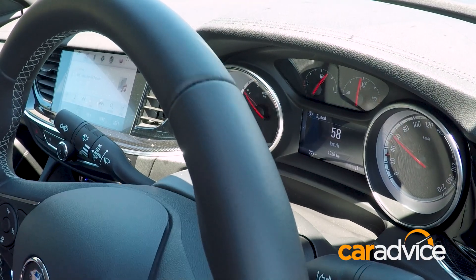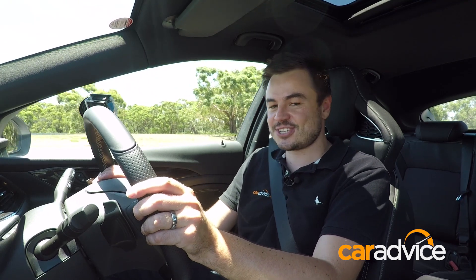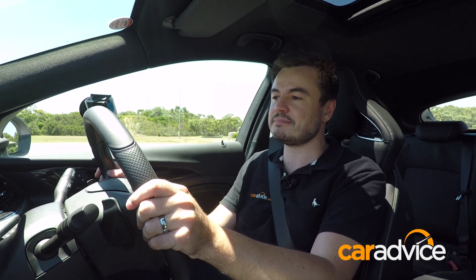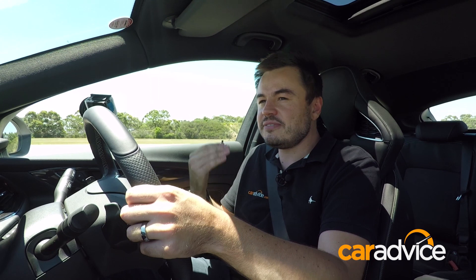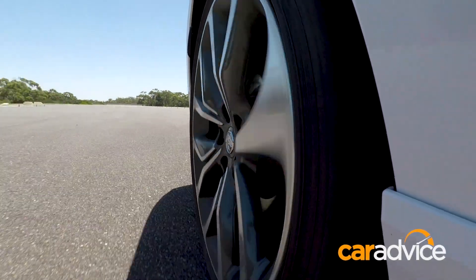When you switch out of VXR mode and just want to be comfortable, this thing really fits the bill. The ride is fantastic despite the 20-inch wheels, the seats hug you nicely and also come with a massage function. Up ahead there's a heads-up display that gives you a tacho. It's a very cool and versatile environment — if you want a sleeper that's comfortable during the week and fun on weekends, the VXR definitely fits the bill.